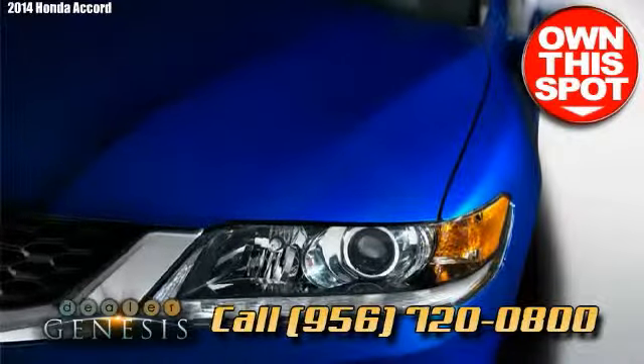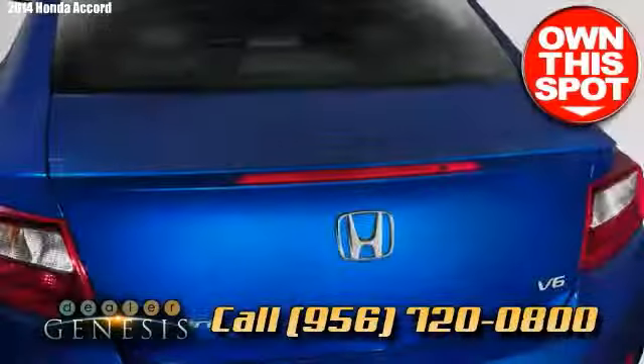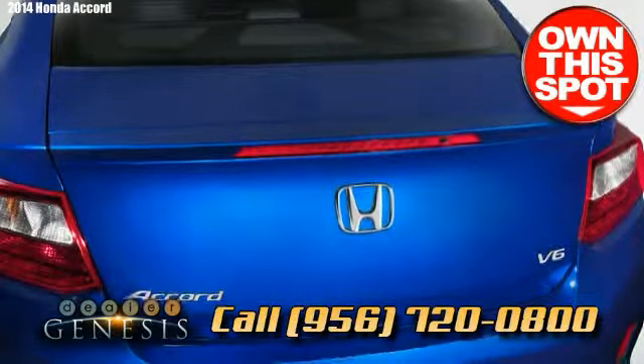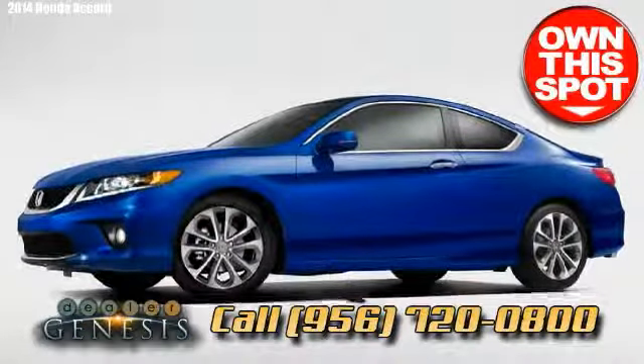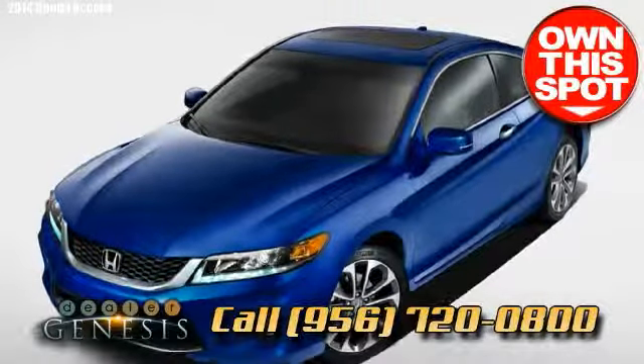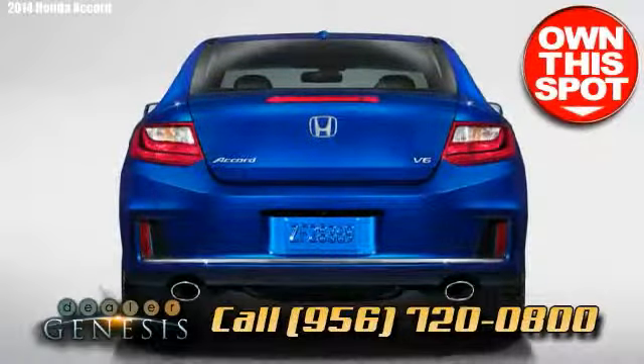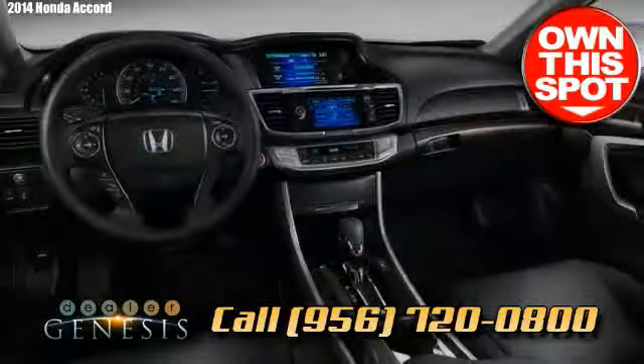The 2014 Accord has been totally modernized with a slimmer design and a more fuel-efficient engine, including a much quieter ride. Honda has included a couple of hybrids to its lineup this year — one is the plug-in and the other is a standard hybrid, which comes in with a 47 mpg unified EPA rating.